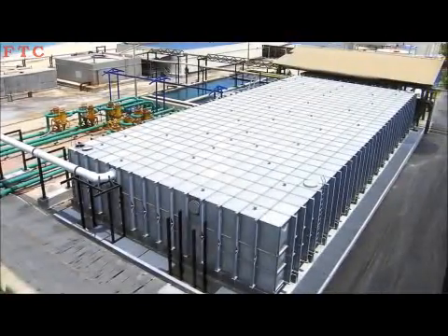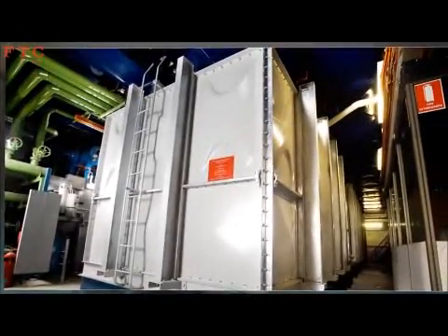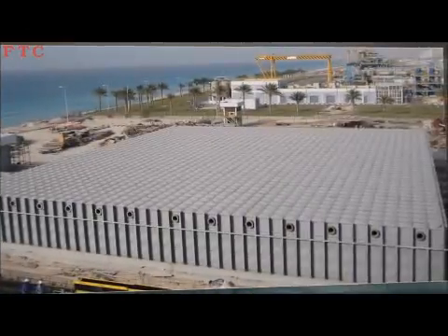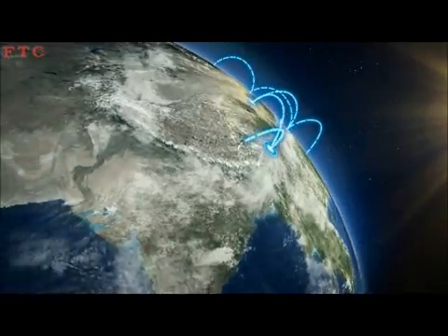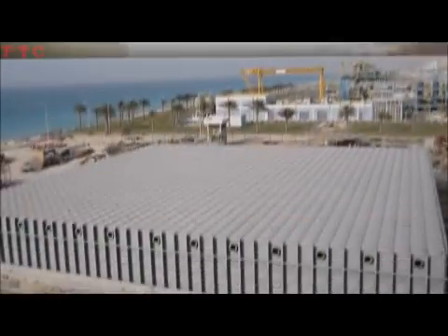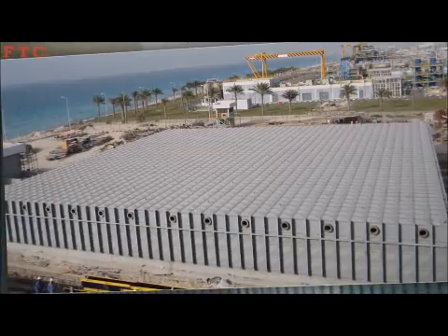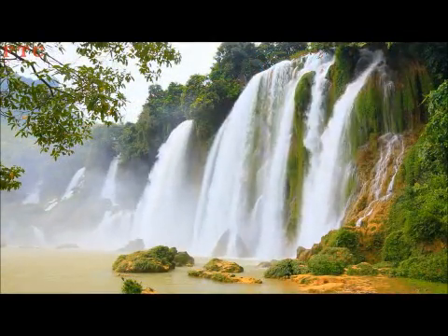Here are a few of the thousands of existing FTC tank installations all around the world. As water is essential for man's survival, and as it is becoming more and more precious all around the globe, an FTC storage system is a proven environmentally friendly solution to safely and cost-effectively store and preserve this precious resource pure and clean.